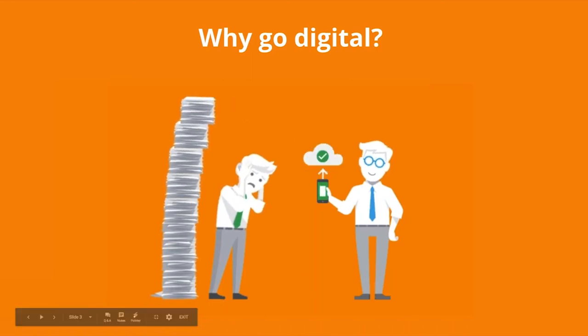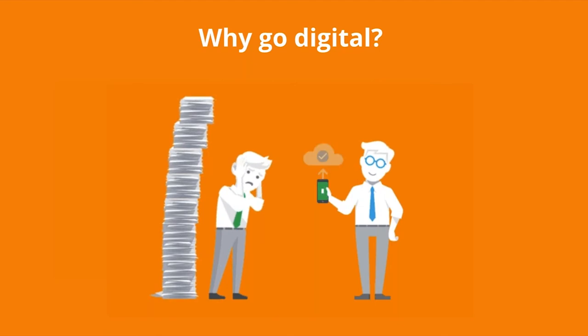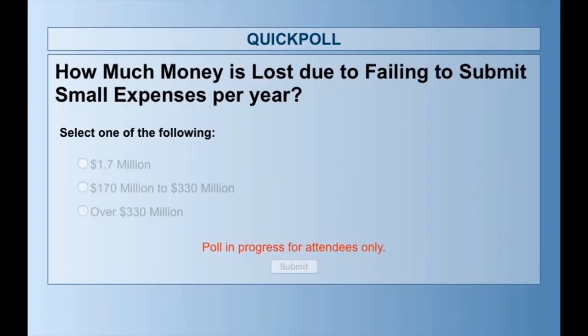So why should you start storing your receipts and invoices digitally? A study was carried out by FreeAgent, a business in the UK, looking at small businesses not bothering to submit their expenses under about $8.50 or £5. We're going to run a poll: out of all the participants in the study, how much money do you think failing to submit those small expenses collated to over the course of a year? Remember, this is just from the people in that study — not all of the UK — just the study that FreeAgent did.